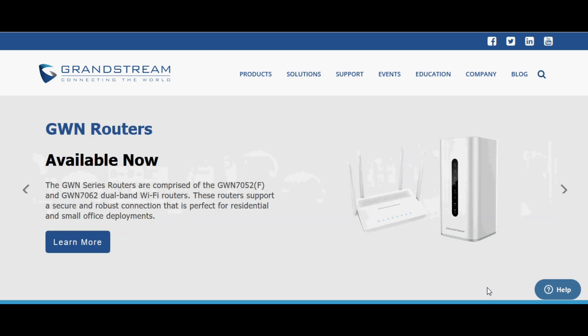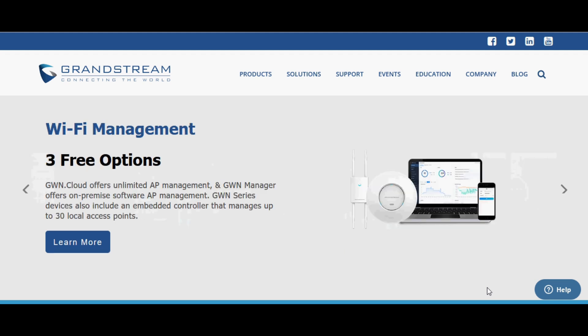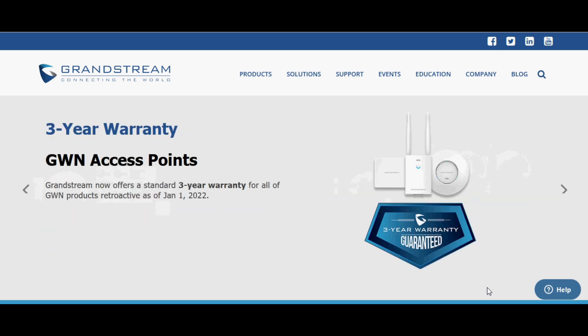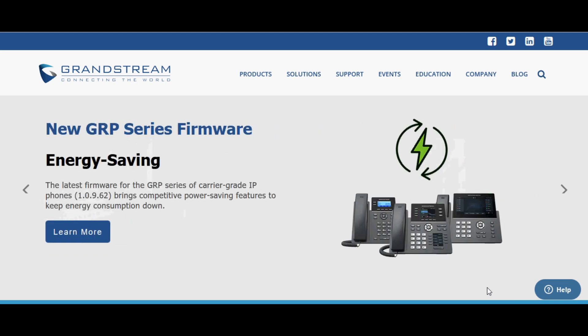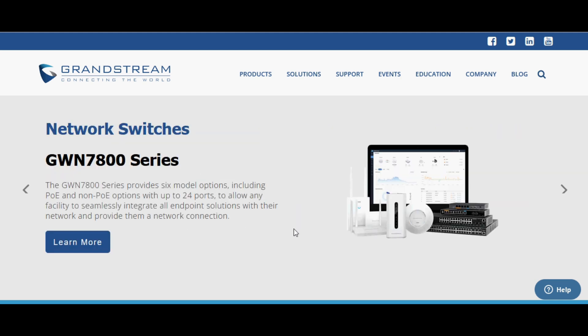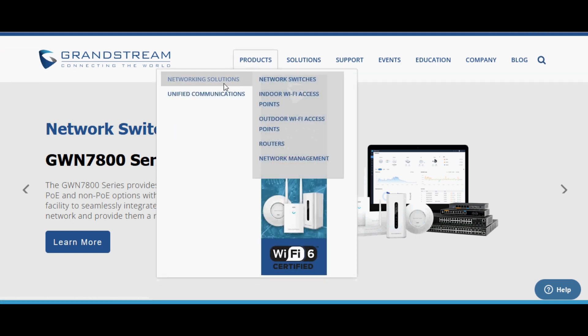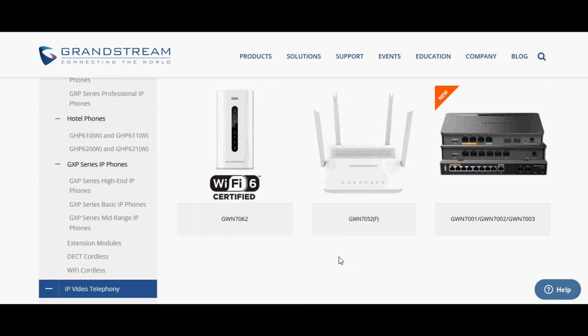Today I am going to tell you about new products launched by Grandstream. Grandstream already has networking routers, switches, and access points. As you know, Grandstream has Wi-Fi routers — one is the Wi-Fi 6 router GWN7062 and the other is the Wi-Fi 5 GWN7052, with and without fiber. Now Grandstream has launched gigabit routers that are fully VPN supported and all ports can be configured as WAN or LAN. I am going to the Grandstream site, clicking on Products, then Networking Solution, and navigating to Routers.